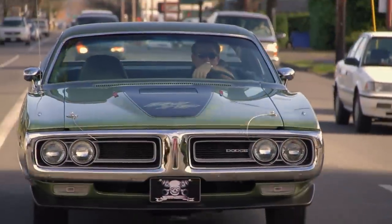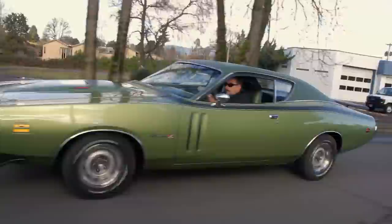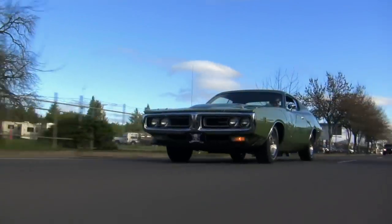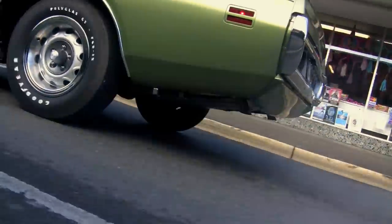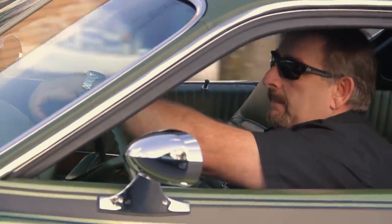How did we do on that one? Our gorgeous 1971 Dodge Charger RT 440 Six-Pack—true or false, that car was a four-speed manual transmission. If you said true, you are dead wrong. You should go over to YouTube and catch it because all the old episodes are there. Our car was an automatic transmission, making it one of only 98 built. Had it been a four-speed, it would have been one of only 80 built with a 440 Six-Pack and four-speed. Our car was a triple green car—green top, green paint, green interior.